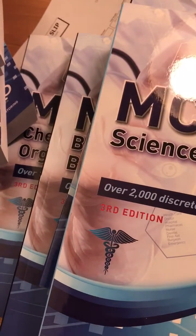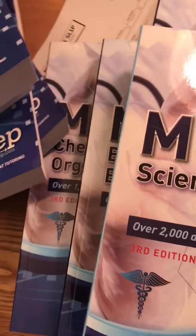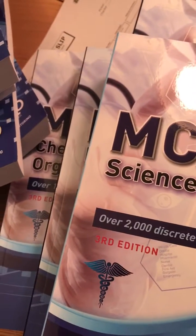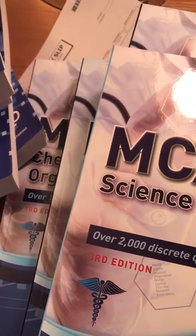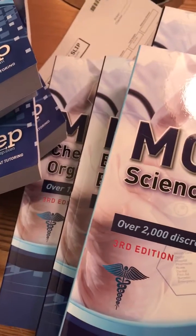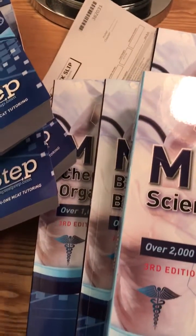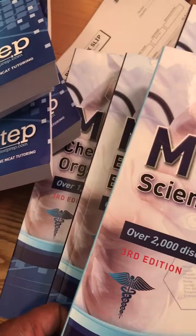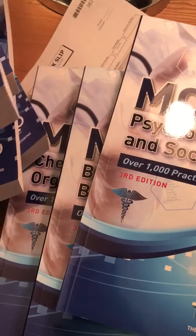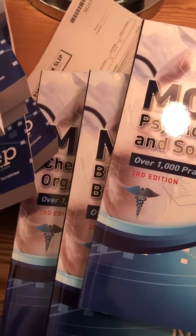I'm a strong proponent of taking a diagnostic practice MCAT first. The reason is so you can get a baseline of your performance — what you know and what you don't — and then strategize your approach. Start with your weakest subject areas first and work your way through, saving what you know better for the end. Students tend to do the easier topics, but the actual MCAT will have everything, so you need to cover all your bases.